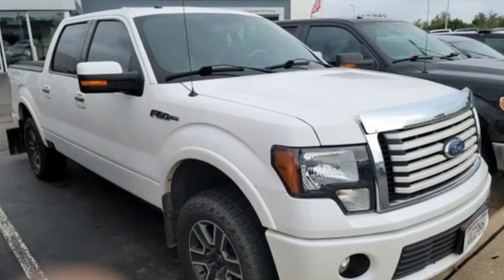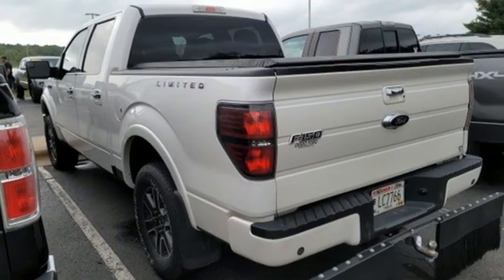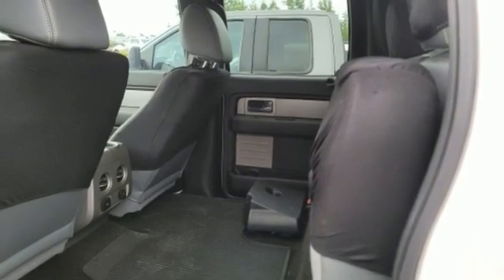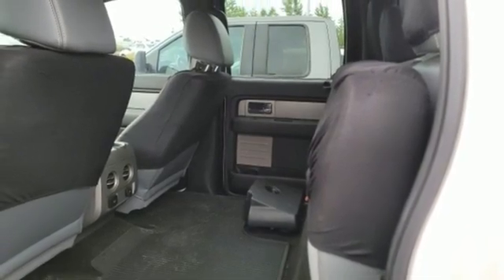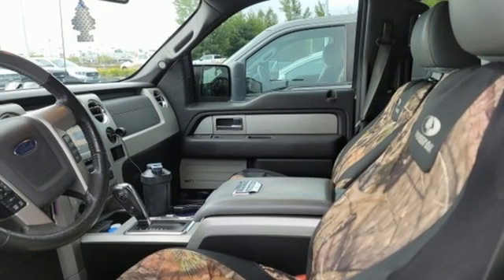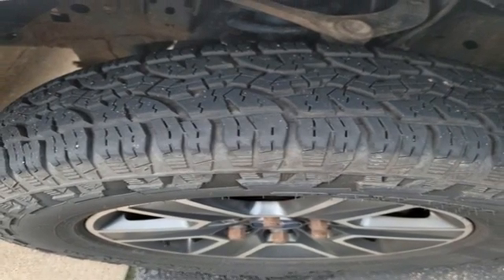Automatic transmission, 4-wheel drive, driver selectable mode, trailer hitch receiver, Bluetooth wireless audio streaming, memory exterior door mirror settings, front heated leather split bench seats, aluminum wheels, electronic shift on the fly, auto dimming rear view mirror, and V8 engine.